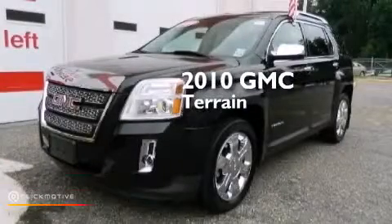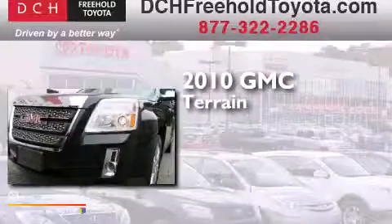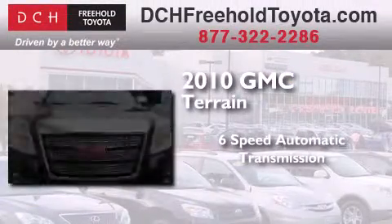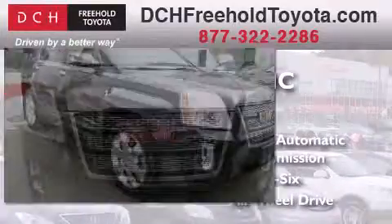This is a certified pre-owned 2010 GMC Terrain. This crossover has a six-speed automatic transmission, a V6, and the added safety and control of all-wheel drive.